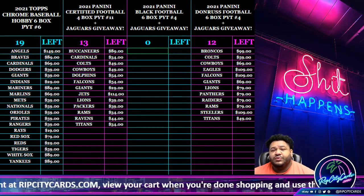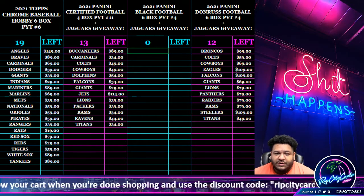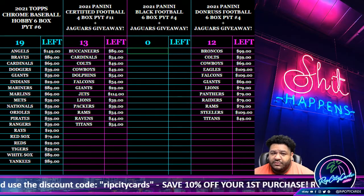What's up everybody, it's your boy Uncle Jesse. It's about that time — we're going to go ahead and do our 2021 Panini Black Football half case number three. I know it took a while but we got it done.